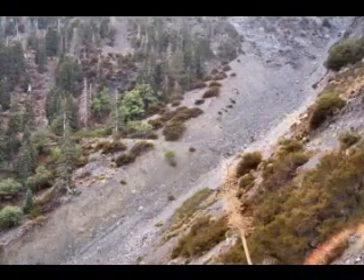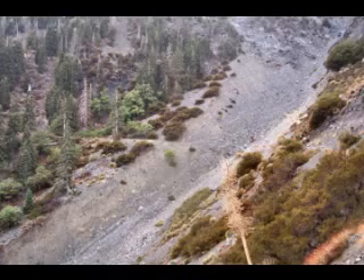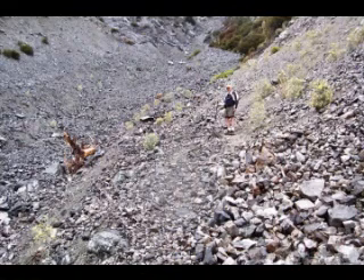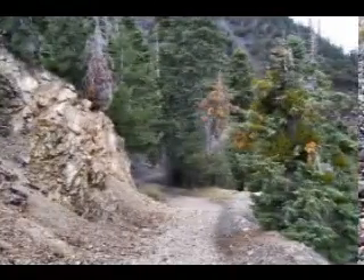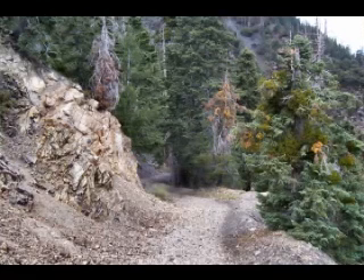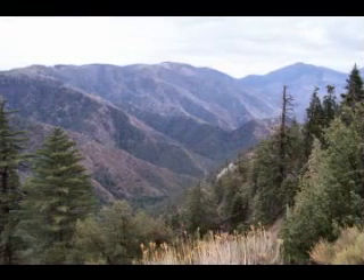Then we reach a point where there's been a pretty good washout of this trail. This makes the travel a little bit trickier, but not too bad. Then the trail smooths out a bit again, making the travel quite easy.